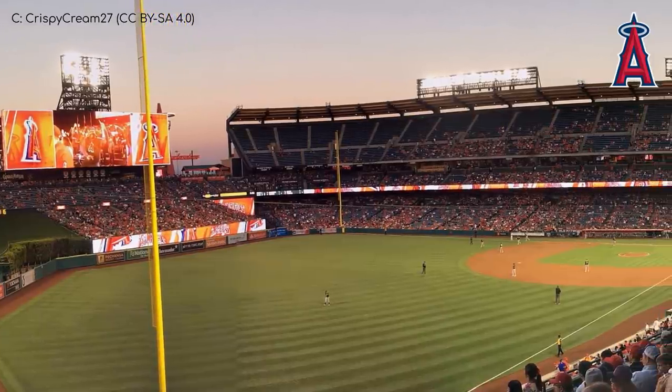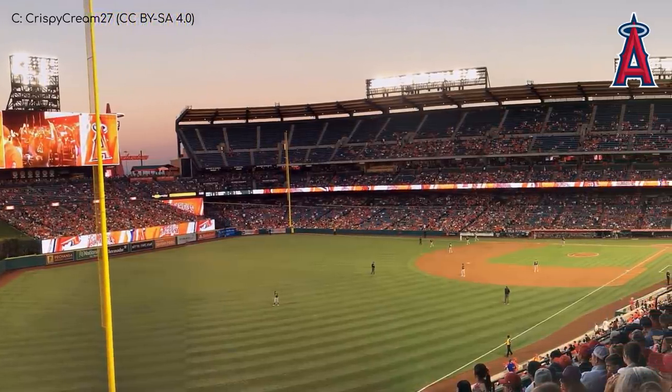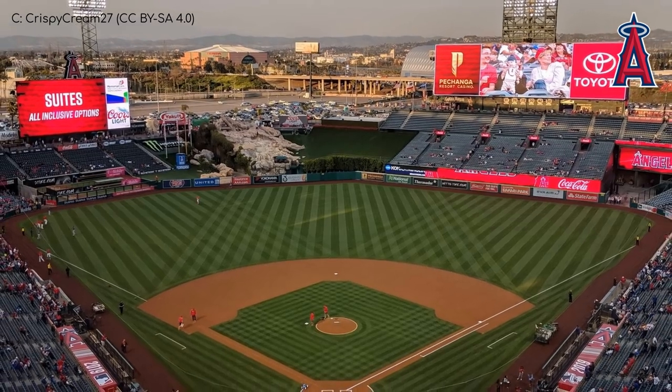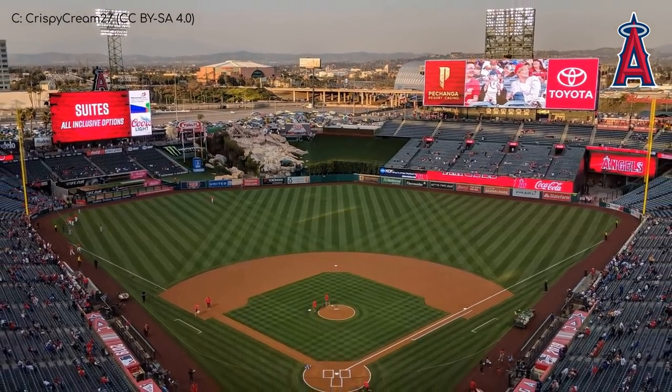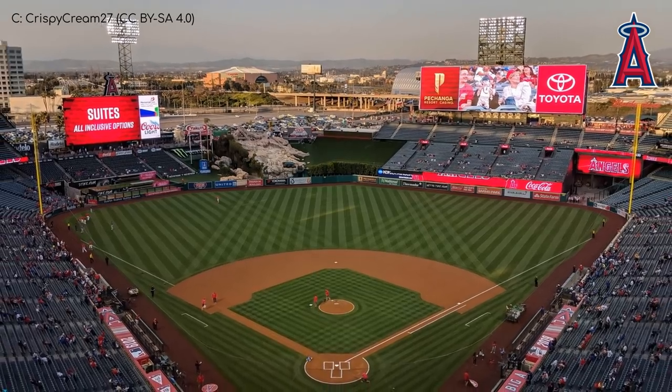You might wonder why they went for such an extravagant display, but then you remember that the team was owned by Disney in the late 90s when this was added, and then it makes perfect sense. They probably got the same people that worked on Disneyland rides. Not much of a Disney person to be honest — I have more refined taste in entertainment. SpongeBob mainly.